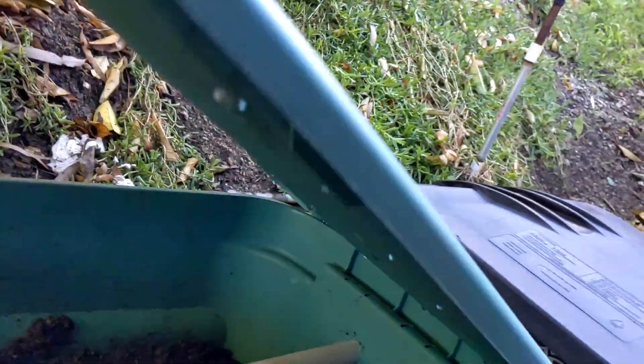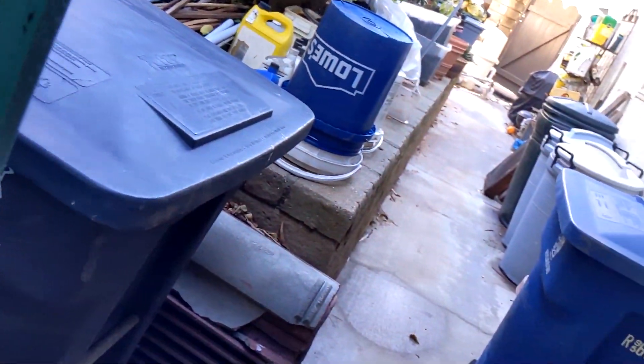The worms — let's see how they're doing. A little worm family. I've got to get more table scraps and put them in here.